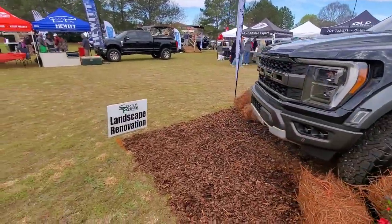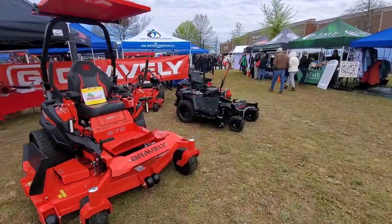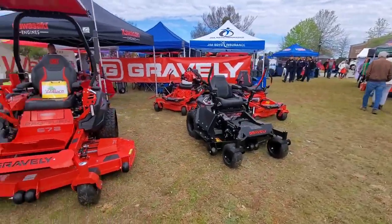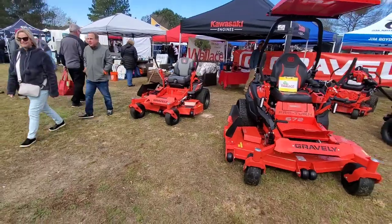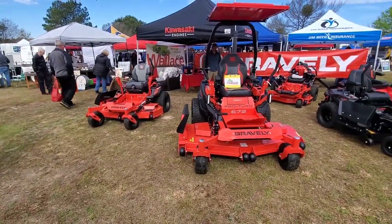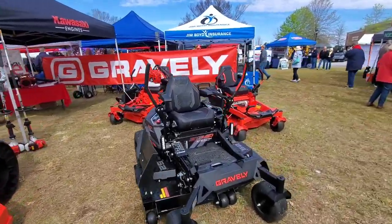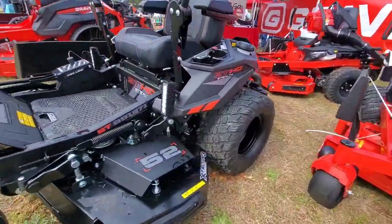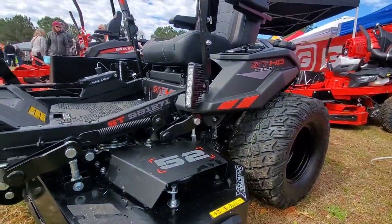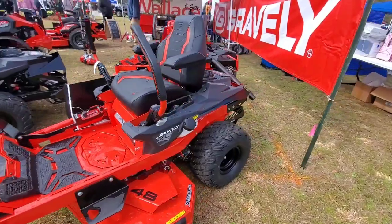There's a mower dealer out here — a Gravely dealer out of Thompson, which is about an hour and a half from where I'm at. They came down to this event, which is cool. Look at this thing — the ZTHD and the ZTXL. Pretty cool little mowers.